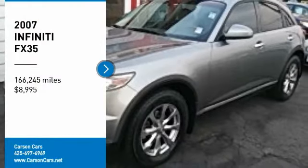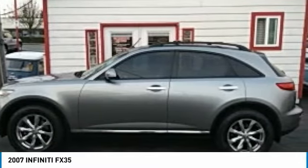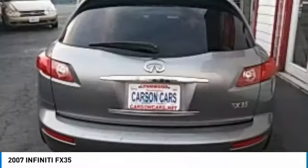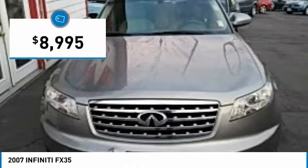Take a ride in the 2007 Infiniti FX35. The FX stands out with bold styling, an eager powertrain, and responsive handling. The 3.5-liter V6 provides plenty of power, 18 miles per gallon overall, and is priced below $10,000.